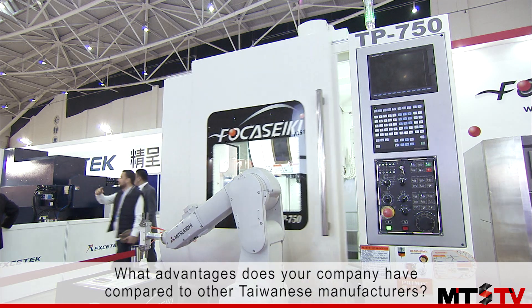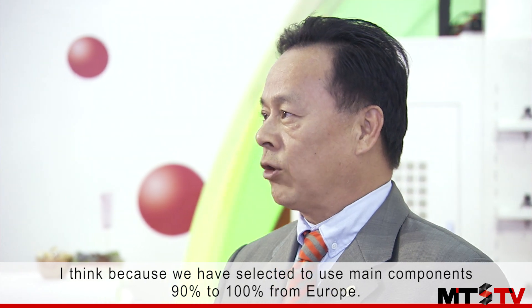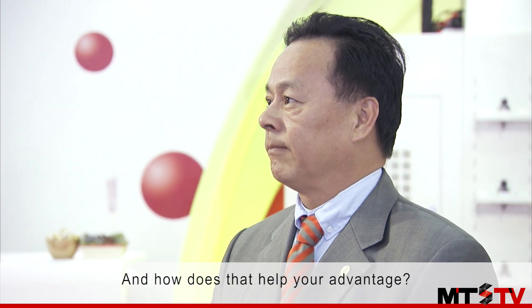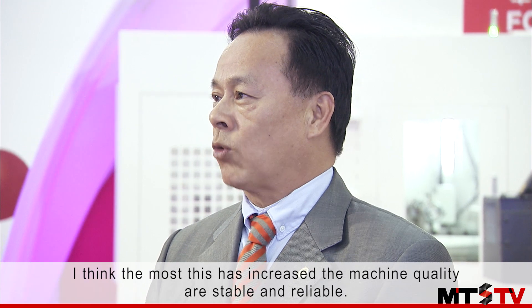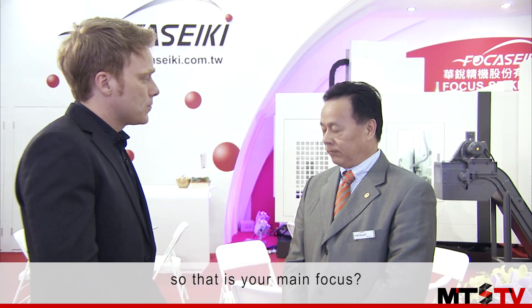What advantages does your company have compared to other Taiwanese manufacturers? I think that we have selected main components — 90% to 100% from Europe. You mean your components are imported from Europe? Yes. And how does that help your advantage? I think that it increases the machine quality, making it stable and reliable. So that is your main focus? Yes.